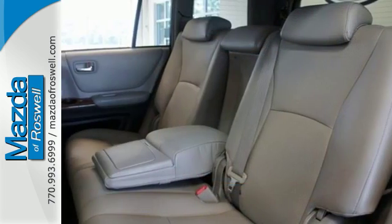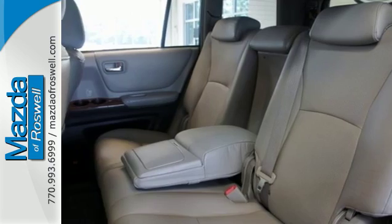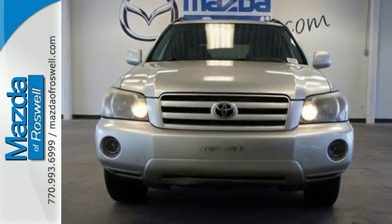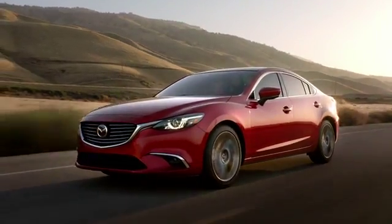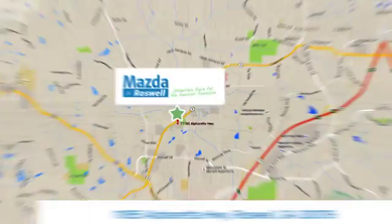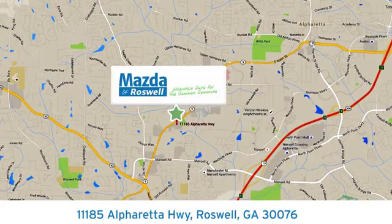Plenty of cargo space, an expansive passenger cabin, and Toyota reliability make this Highlander an outstanding choice. For your cure for the common commute, visit today. We're conveniently located at 11185 Alpharada Highway in Roswell, Georgia.